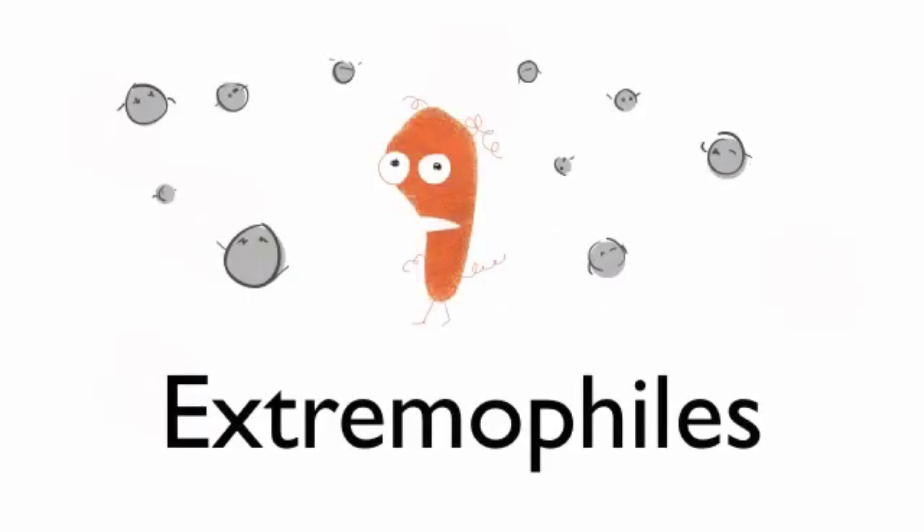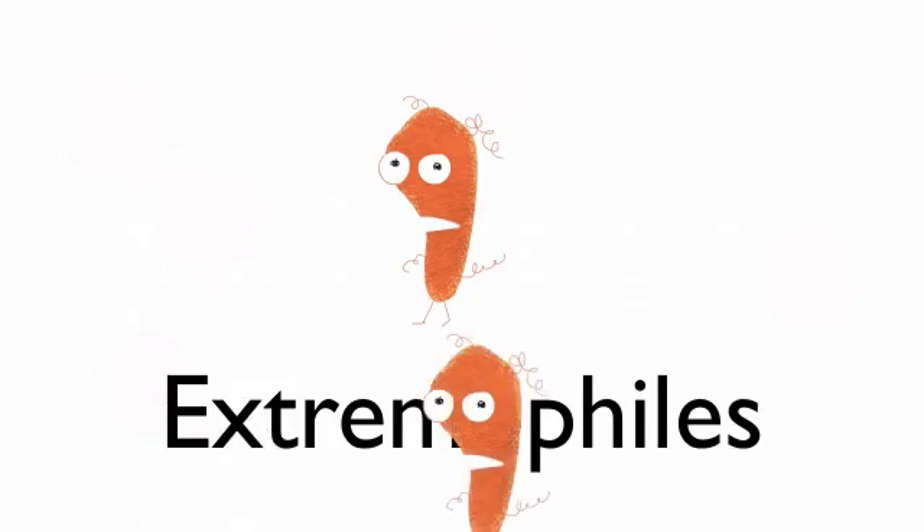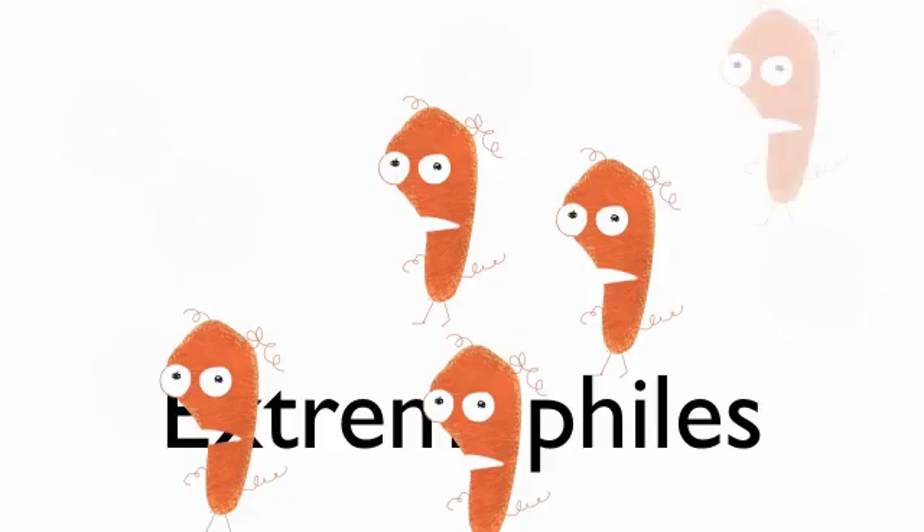Extremophiles have specially adapted to live in environments that are inhospitable to most forms of life. Because of this, they have been able to flourish in habitats without many competitors, as their competitors would not survive.